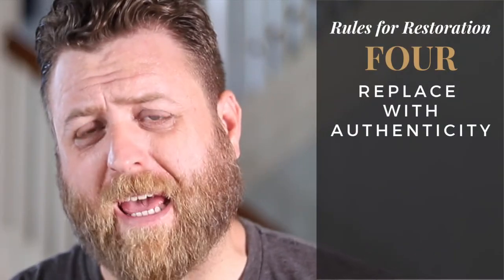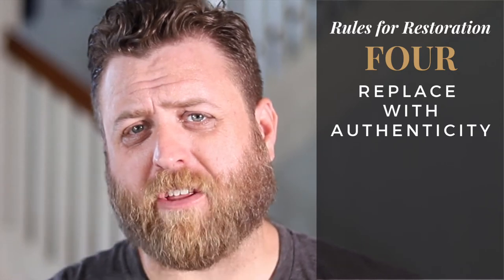Number four: we want to replace with authenticity. It's a lot like rule one — we talked about restoring and repairing the original elements of your home, but what if those elements are missing? Well, if those elements are missing or too far deteriorated and cannot be restored or repaired, when we have to go with replacement, we want to replace with something that authentically matches the time period and those original features.